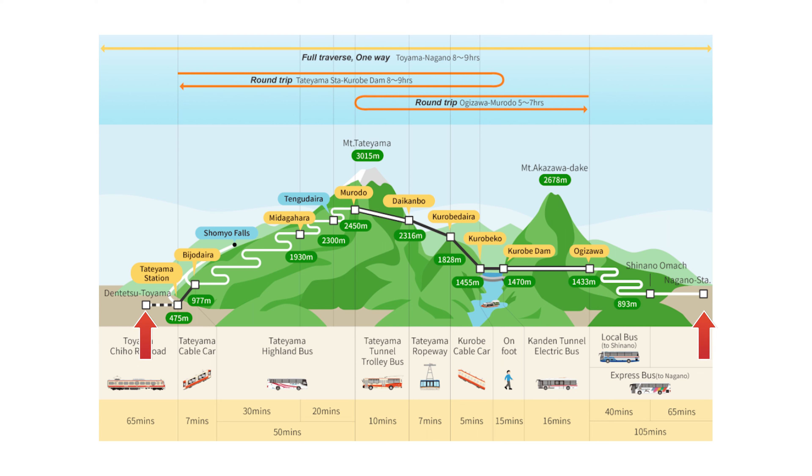From the Ogizawa Station, we are taking four vehicles to the summit and the first one is the electric bus. Let's go.